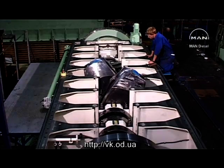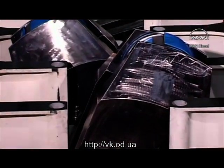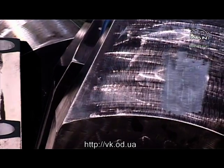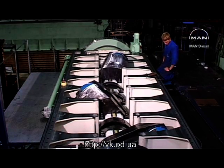On some engines the crankshaft is so big that to facilitate manufacture and installation, it's made in two halves which are later bolted together. Each half is built up from a number of main bearing journals, crank webs, and crank pins.